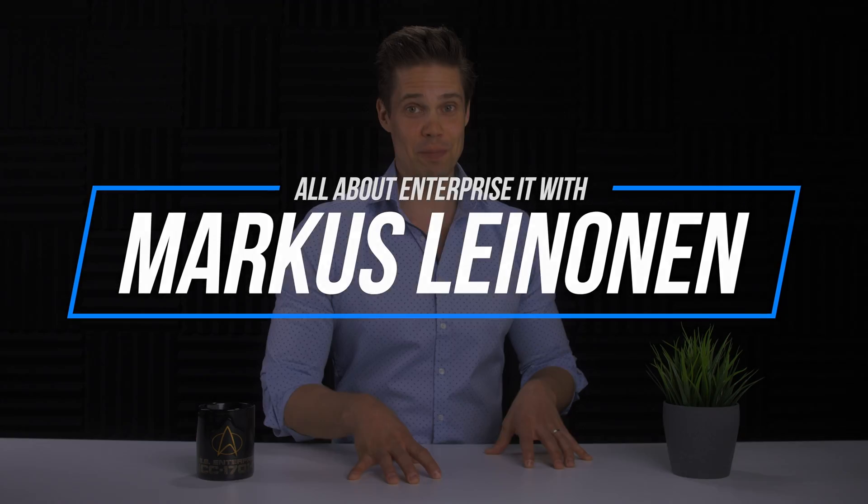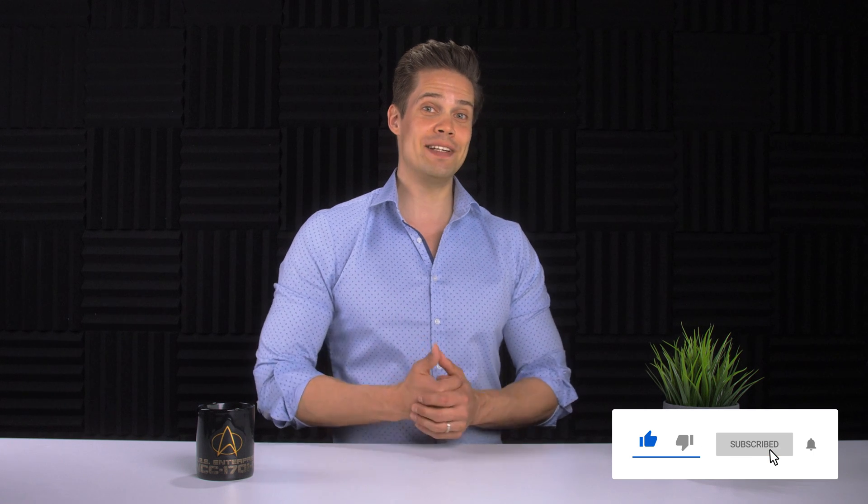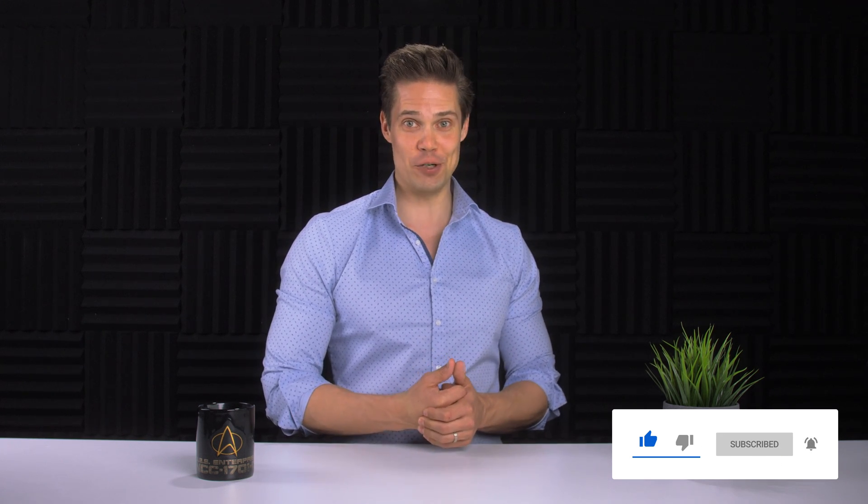I am the biggest fan of simplification and optimization, and that's why VDI is so interesting to me. So when HPE and Intel asked me if I could make a video about VDI, they did not have to finish the sentence. So thank you, HPE and Intel, for sponsoring this video and letting me talk about this super interesting topic.